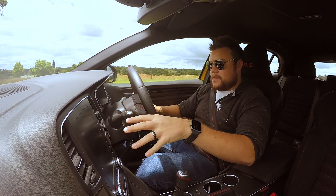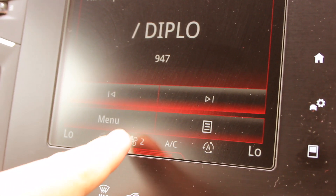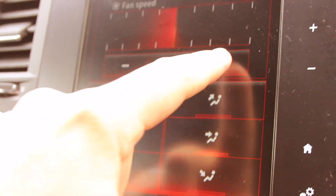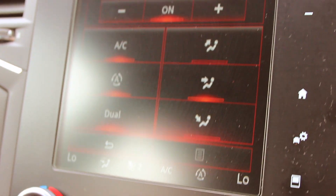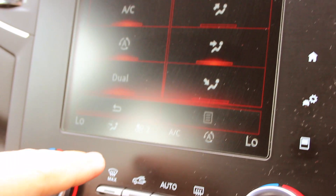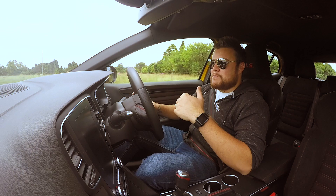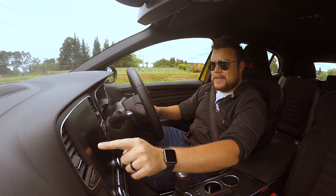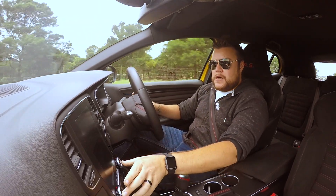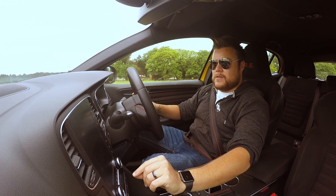The biggest issue with the screen and system is when you want to change the fan speed. You have to click on this tiny little fan icon — and bearing in mind, this car has a Cup chassis, so it's pretty much bouncy all over the show. You have to click on this little button, then adjust the fan, then click back to get to navigation or music. It's a bit of a schlep. I would have liked just a dial — I mean, there are these two massive dials to adjust the temperature, you could have just put a little fan button there.